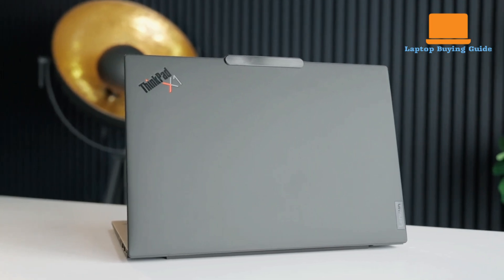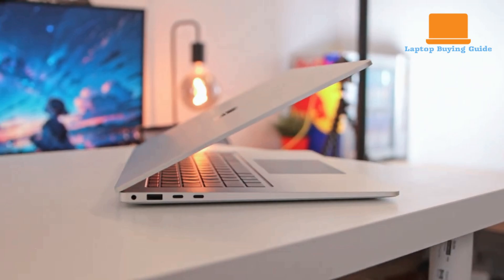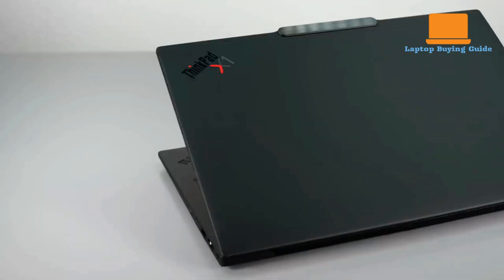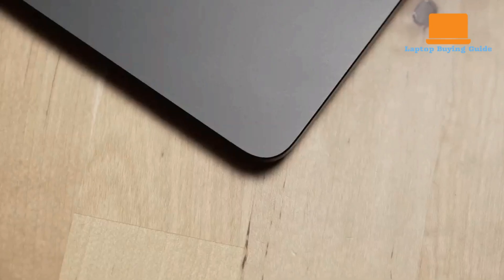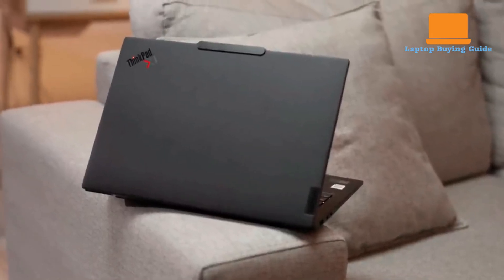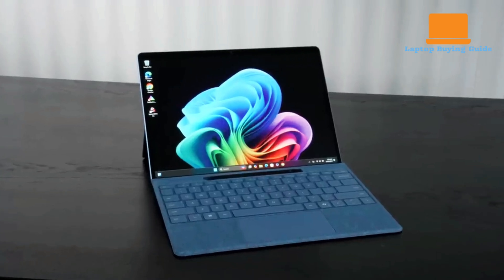Hey everyone, welcome back to the channel. In today's showdown, we're pitting two premium ultra-portables against each other: the Lenovo ThinkPad X1 Carbon Gen 12 and the Microsoft Surface Laptop 7. Choosing between these sleek powerhouses in 2025 can be tough, so watch till the end to find out which one emerges as the winner. Don't make a purchase before seeing our final verdict.